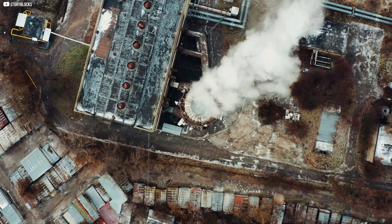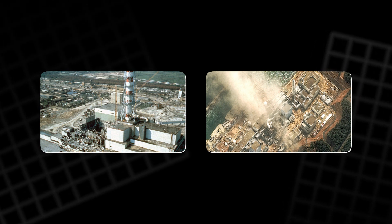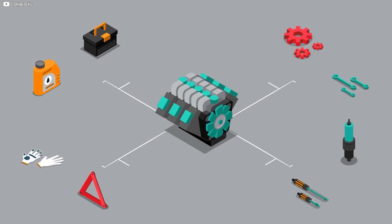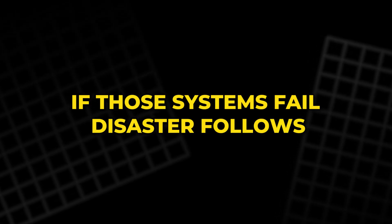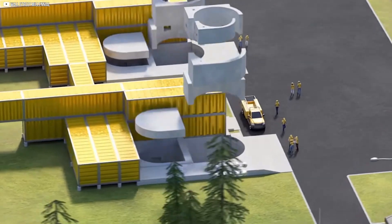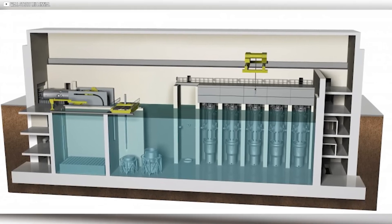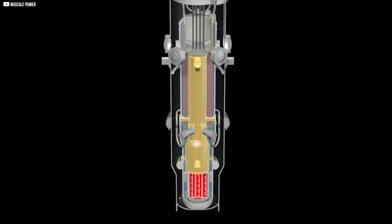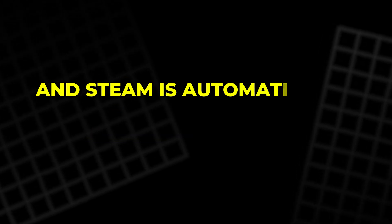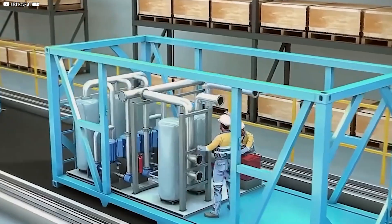When people hear nuclear, they worry about meltdowns — Chernobyl, Fukushima, images that scarred the public imagination. Traditional reactors rely on active safety systems: external electricity, backup generators, human operators. If those systems fail, disaster follows. SMRs offer a radically different approach. Many are designed with passive safety in mind — systems that function without outside help. NuScale's reactor, for example, uses natural convection to circulate water, cooling the core without the need for pumps or power. If temperatures rise too much, a built-in reservoir absorbs the heat, and steam is automatically vented and recondensed into water. No operator intervention. No external grid. It's a self-contained loop of protection.